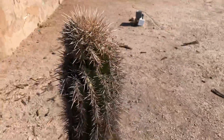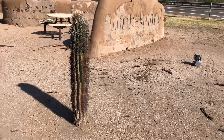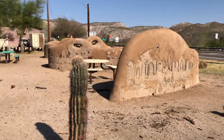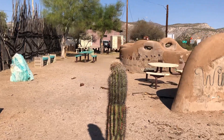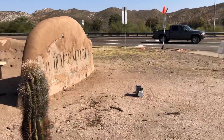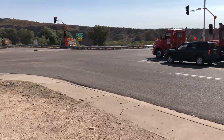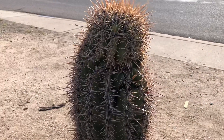So this is today's Saguaro of the day in Winkleman, Arizona, right here at the community park. You can definitely see it from the junction of these two main roads. Thank you for watching.